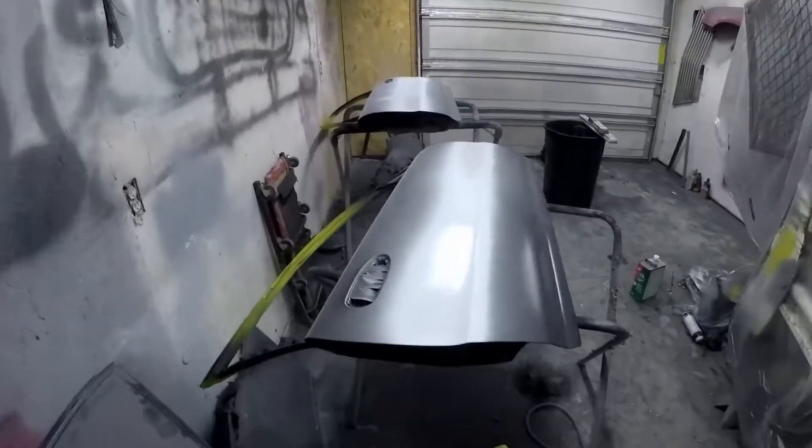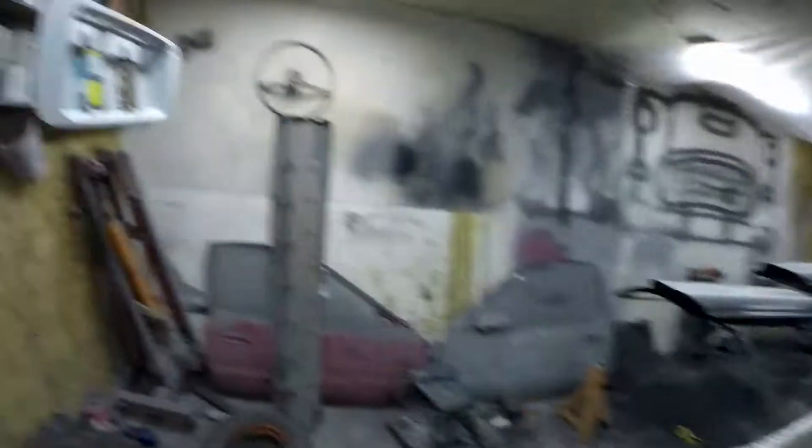Well guys, not going to lie — that did not go as planned. Guess what, we are back in high build primer. There just wasn't enough material to sand that little wangus out, so we had to go ahead and put some more high build on it. On a side note, I did get one piece cleaned and sprayed in primer because I had a little left over. So yeah, whatever — another day behind schedule. Welcome to the life of building a car. It never gets done when it's supposed to, you're always behind schedule, and it makes you never want to work on cars again. But that's why we love it, right?